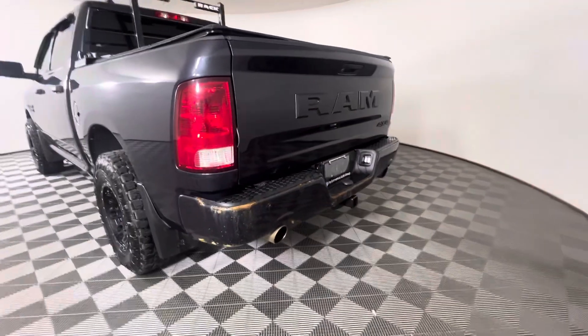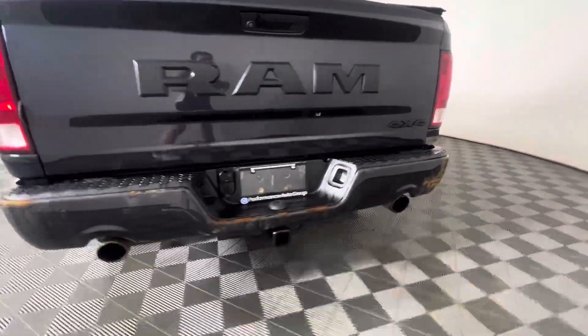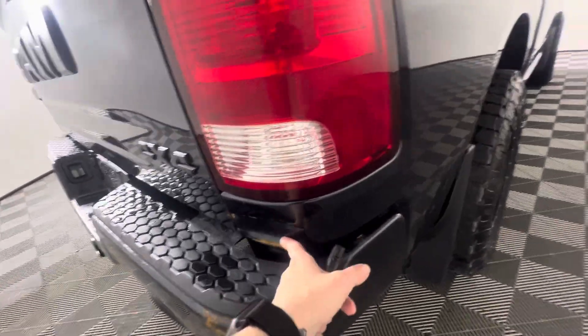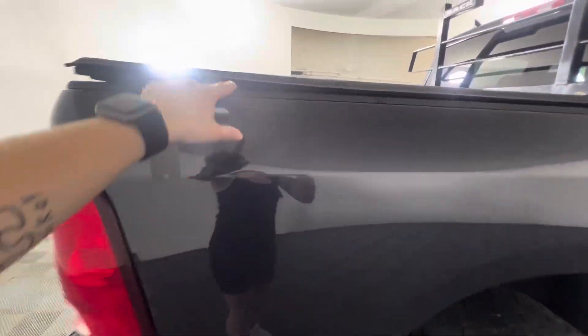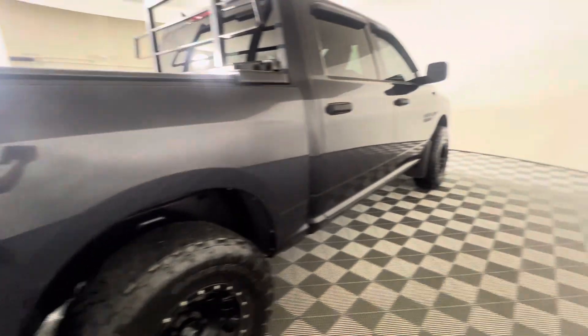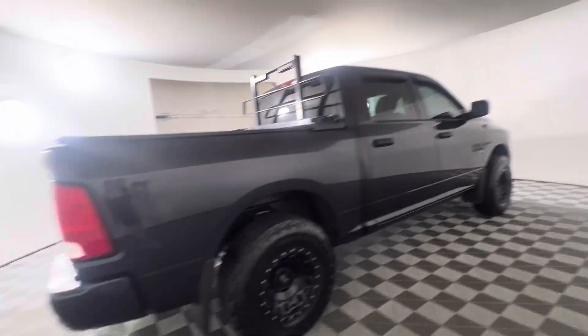The rear bumper is starting to rust up quite a bit but still holding up pretty well. There is also another dent in the rear fender and some deeper scratches coming down on the side. But all in all, in pretty decent shape for a 2019. They did also tint the front windows.